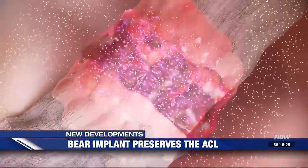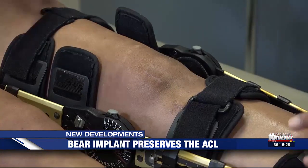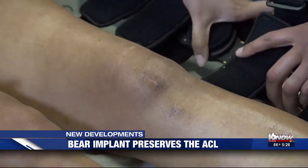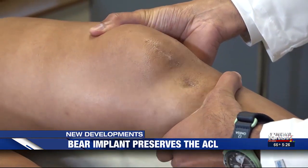The implant is absorbed by the body, which replaces it with its own tissue, eliminating the need to harvest a ligament from the patient's otherwise healthy knee or rely on a cadaver part. There is some data that shows that by preserving as much of the patient's native ACL, you are also preserving some of those proprioceptive fibers that help with keeping a knee more stable.